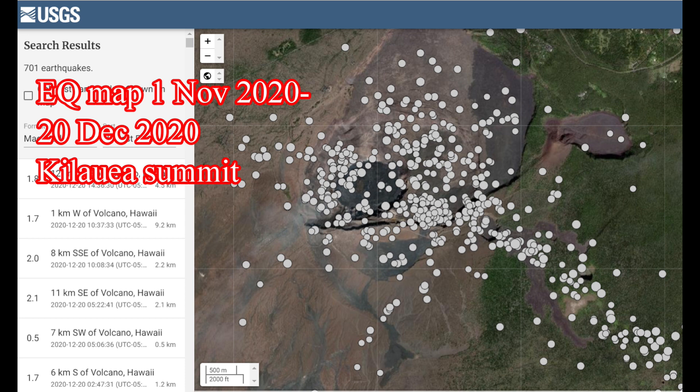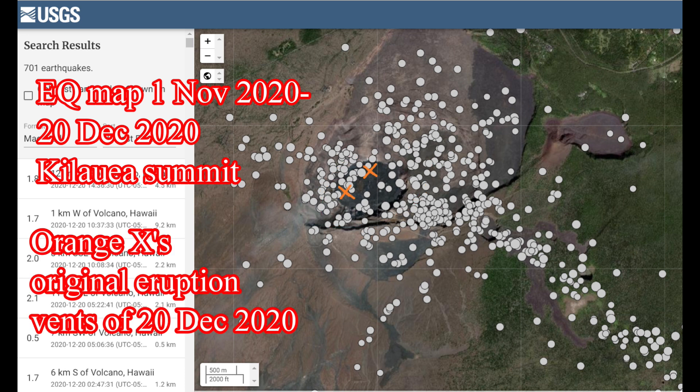When you see this pattern of earthquakes, this means an eruption is almost guaranteed to take place somewhere in or around Halema'uma'u crater. Note this empty area in between the earthquakes. These two areas inside this part of Halema'uma'u is where the 20th of December 2020 eruption started.